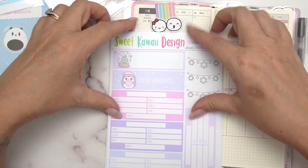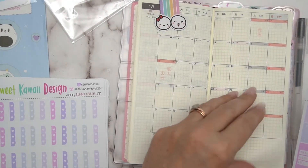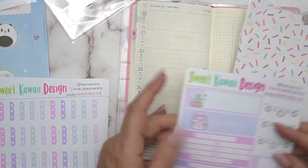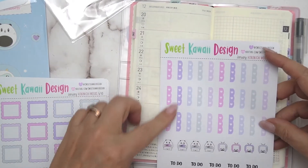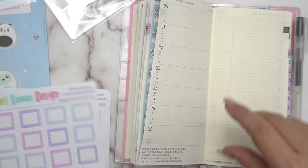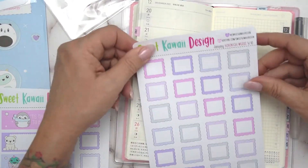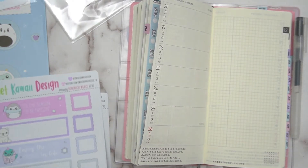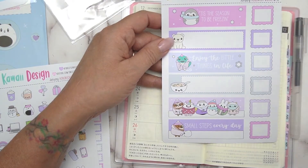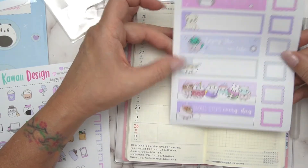What else do we get? We get some trackers, and this would be for your weeklies. Down here you've got one week and some trackers. You just want to do it how you want — I use these to track what I'm eating, so this is really handy. You've got bills and some to-do lists. Little boxes which I often use — I count my calories and also what exercise I do. Very handy.